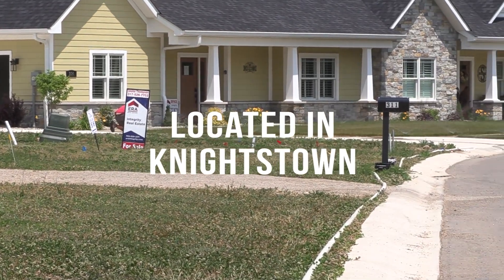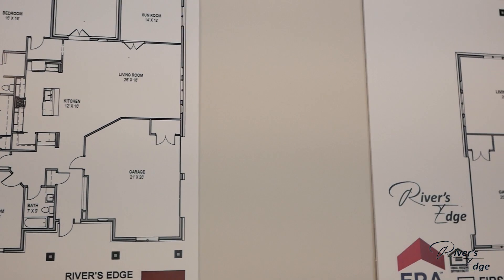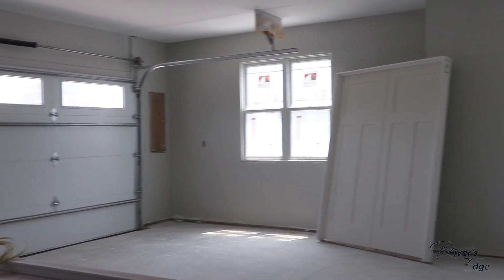We have three different models here: the Oasis, the Tranquility, and the Cottage. They all have different price points starting out, and those price points can change throughout the process depending on what kind of finishings you choose. There are standard finishings that come in every model, or you can upgrade those finishings.